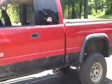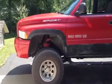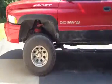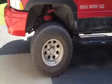I just thought I'd take a quick video on my truck. It's a 2000 Dodge Ram 1500. I have a 4 inch lift, 35 inch tires, and American Racing rims.